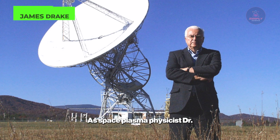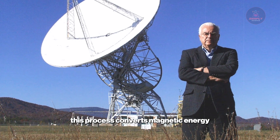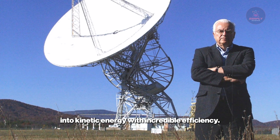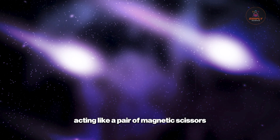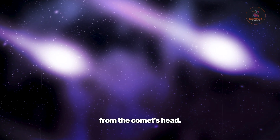As space plasma physicist Dr. James Drake has explained, this process converts magnetic energy into kinetic energy with incredible efficiency. When this happens, the energy release can be immense, acting like a pair of magnetic scissors that cleanly severs the entire ion tail from the comet's head.